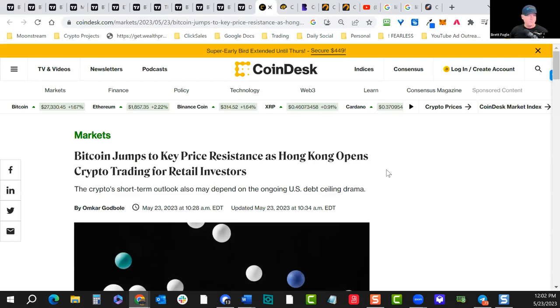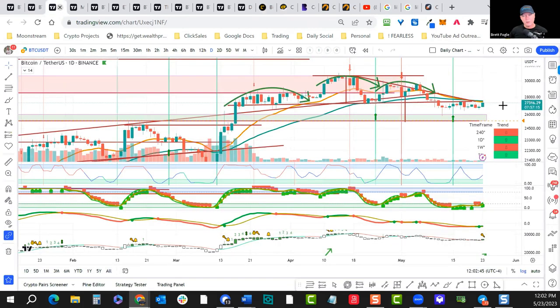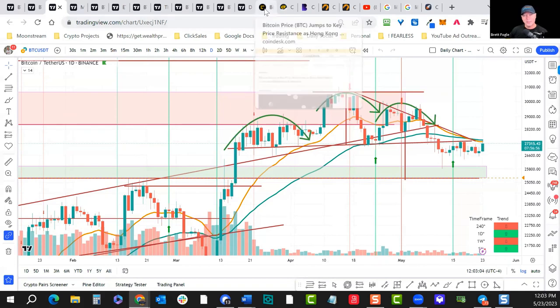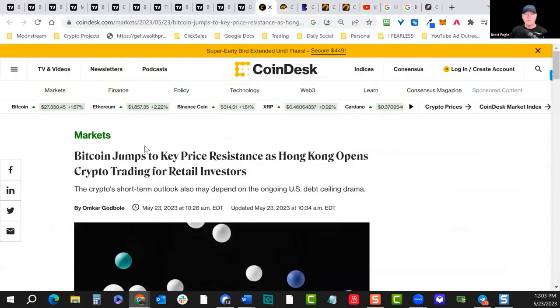Bitcoin had a nice little rally today — not sure why it's pushing higher. Pulling up the chart quickly, we're right up to resistance. We can't get too excited — we're right up to the 50-day and 21-day moving average on the daily basis, and it rejected there. It does look like it's trying to put in a bottom, but these are going to act as resistance.